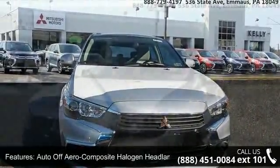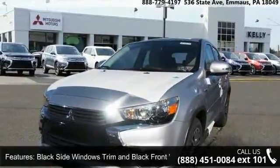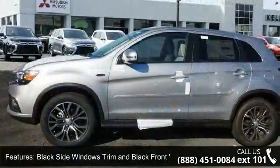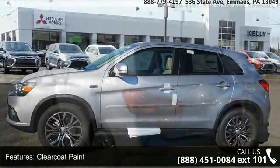Some of the top features included with this vehicle are auto-off-aero composite halogen headlamps, black side windows trim and black front windshield trim, clear coat paint, deep tinted glass, and LED brake lights.